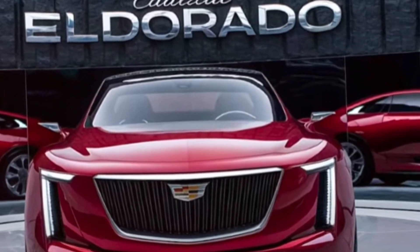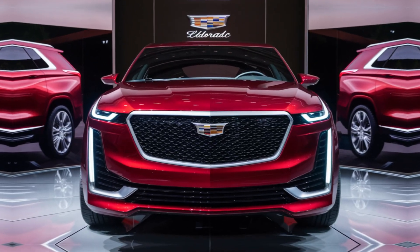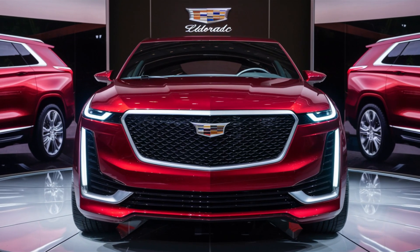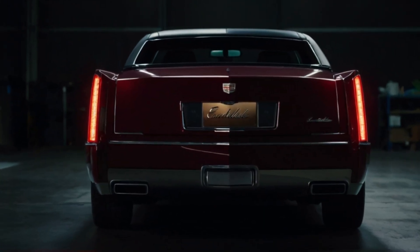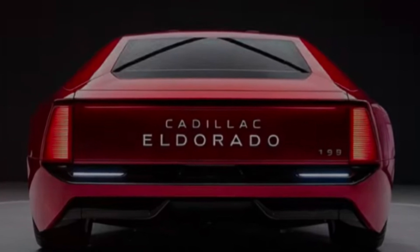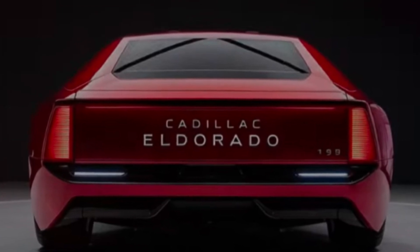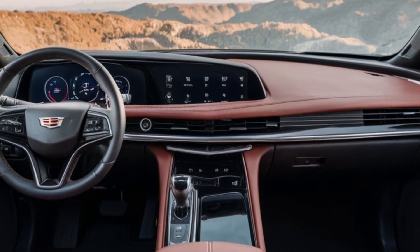Cadillac has wisely opted for a hybrid powertrain for the El Dorado. This combines a powerful electric motor for smooth, silent city driving with a refined V6 gas engine for longer trips or bursts of exhilarating acceleration. It's the perfect balance of efficiency and power, catering to both eco-conscious drivers and those who crave a touch of classic muscle.